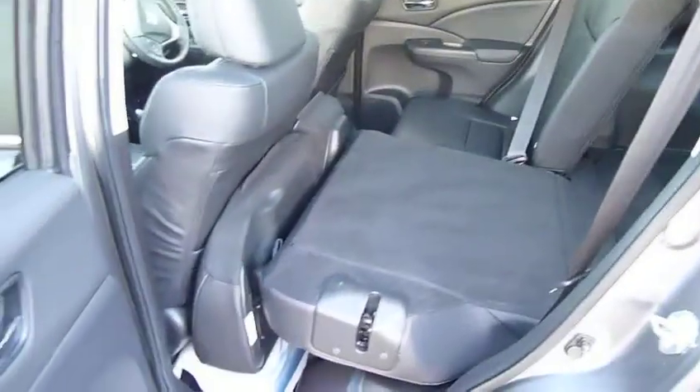If I just show you this as well — one lever and the seats are totally flat.